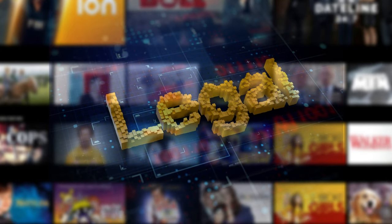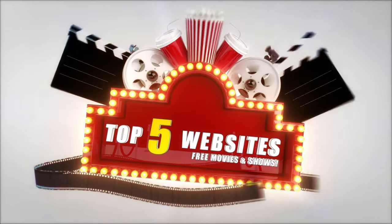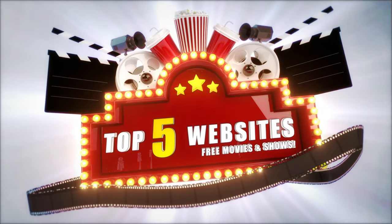All the movie sites mentioned in this video are from official sources, which means that the content you're watching comes from legitimate sources. These sites have acquired the necessary streaming rights for the content and are perfectly legal. Let's take a look at my top 5 free streaming sites that are definitely worth checking out in 2024.